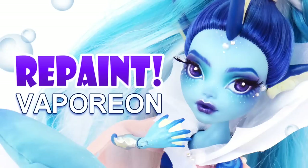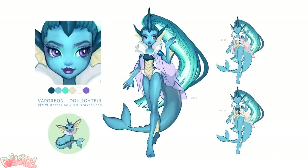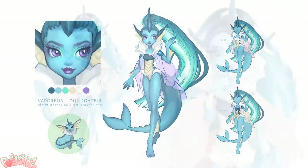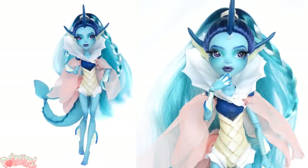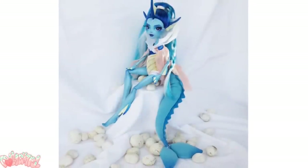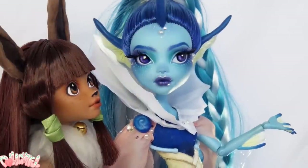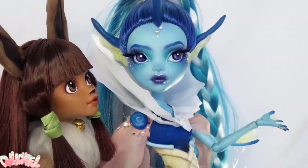Then my water type queen, Vaporeon. She's the only one without a nose, and I know that bothers some people — but I like her without it. I imagine she's the model of the group: a little vain, probably likes to take selfies. I mentioned in her video that I liked the original Laguna doll she was based on, and I have since acquired another freshwater Laguna doll to keep as is, so that was lucky.